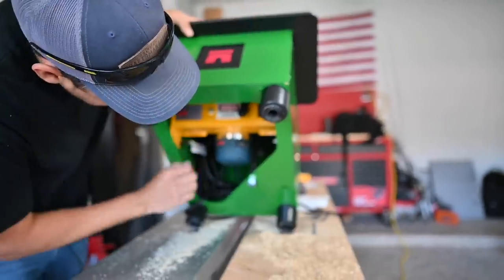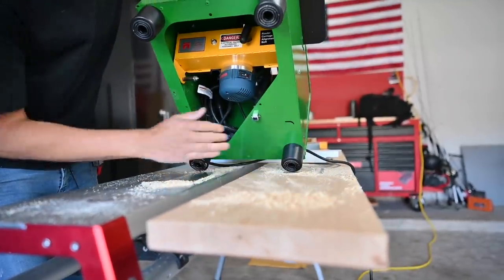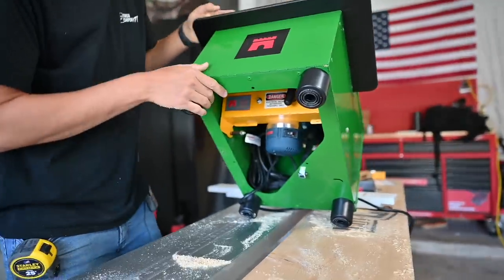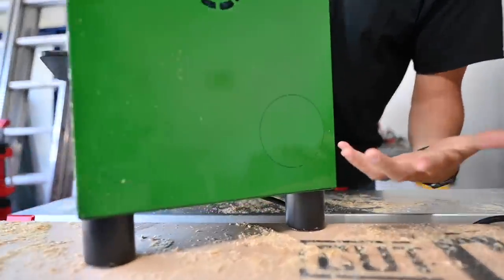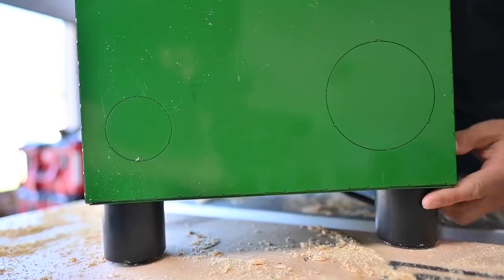Let's flip this thing over and see how much dust we have. There's not really anything up in here — everything is right here for the most part. I'm not sure if they have a dust collection port for this. I was looking at the back and I noticed these little punch-outs right here — that's probably where the dust collection goes. I didn't read the whole owner's manual yet; I'm sure they say something about it in there.